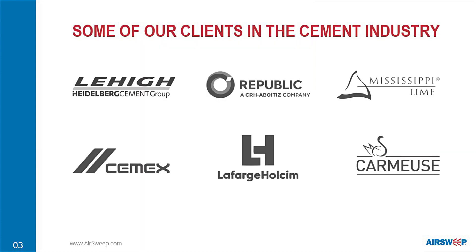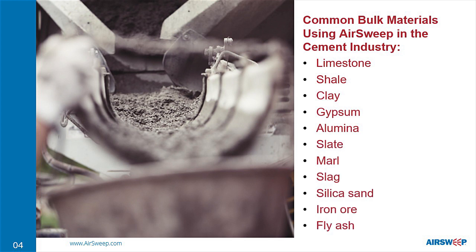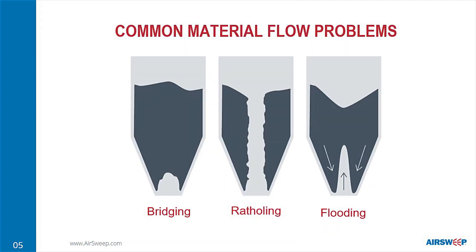We have many clients in the cement industry, including some of the biggest manufacturers in North America, Asia, and Europe. Cement uses some of the most challenging bulk materials. The cohesive and adhesive properties that make them so ideal for construction also create issues like bridging, rat-holing, and flooding.